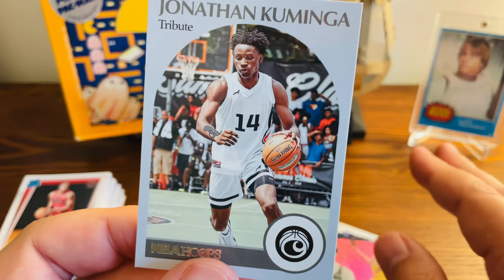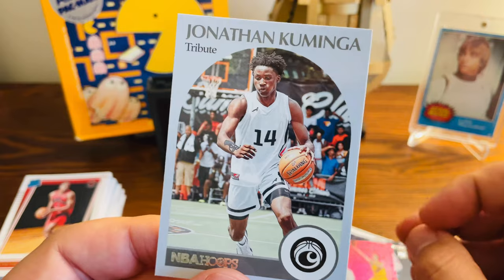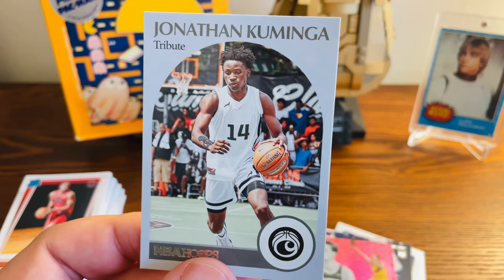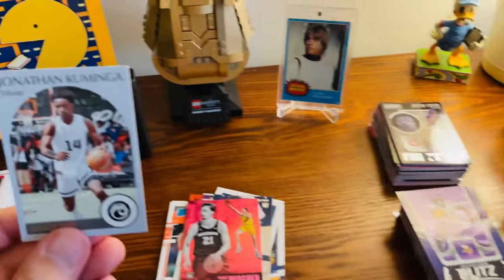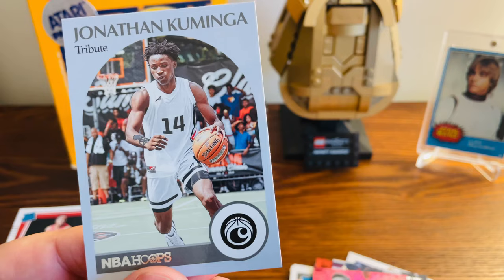Like I said, instead of spending $20 for a blaster box where you never really know what you're getting, I thought for $40 to get all these rookies was well worth it. Besides these named rookie guys I got, there is just a stack full of other rookies right there. So just super excited for this purchase. Now let's get to the football cards.